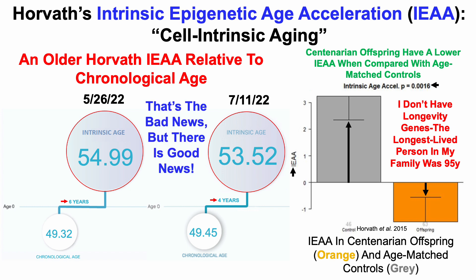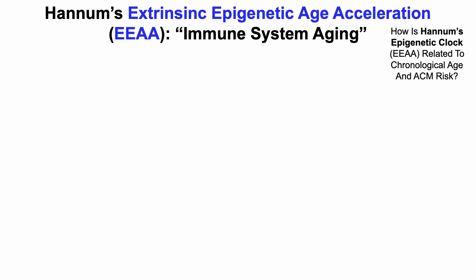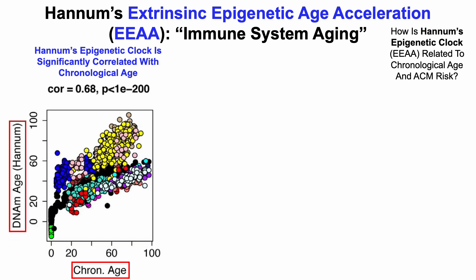That's the bad news, but there is good news. The start of the good news is data for Hannum's Extrinsic Epigenetic Age Acceleration, otherwise known as EEAA, and this is a marker of immune system aging. Just like we did for Horvath's test, how is the Hannum epigenetic clock related to chronological age and all-cause mortality risk? Hannum's epigenetic clock, or EEAA, is significantly correlated with chronological age.